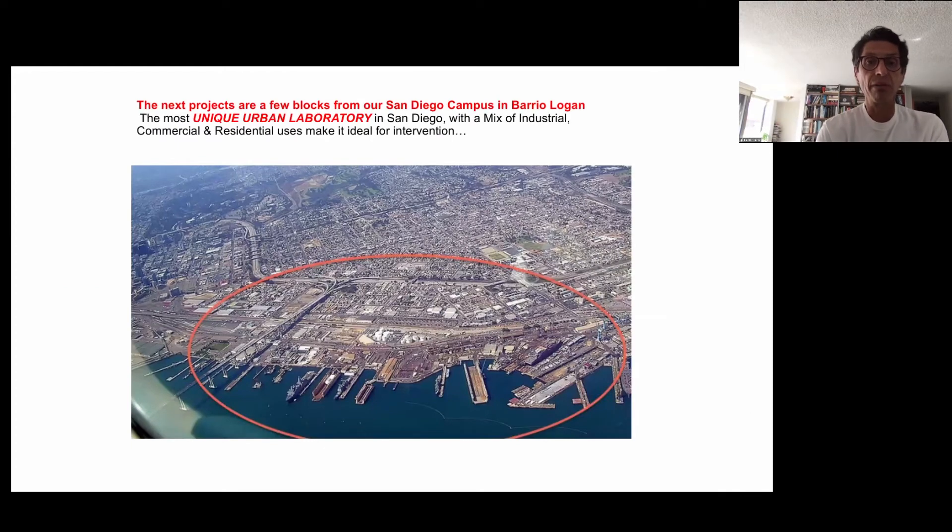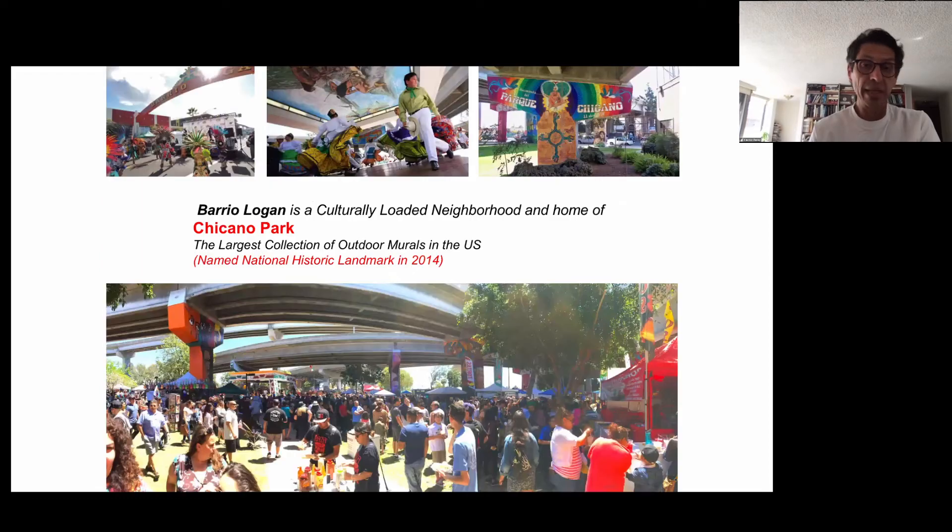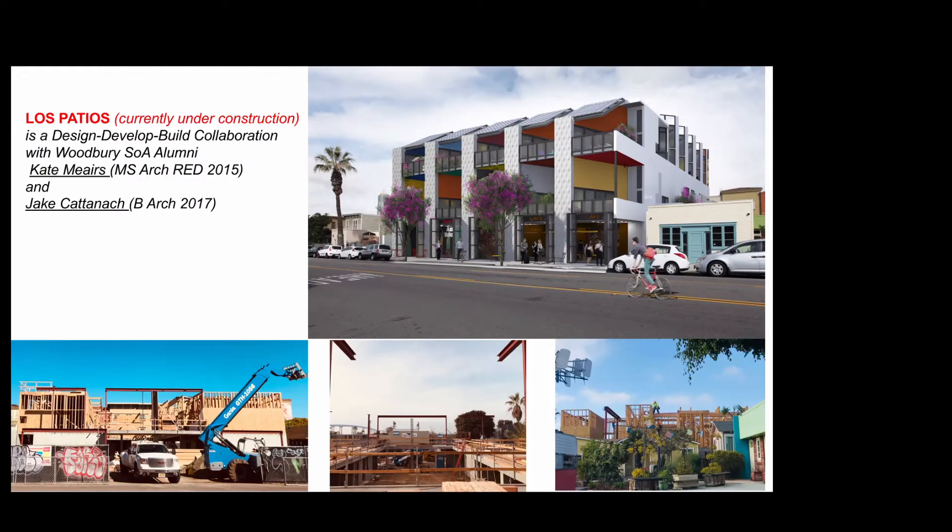The next projects are a few blocks from our San Diego campus in Barrio Logan — what I consider to be the most unique urban laboratory in San Diego. It has an incredible mix of industrial, commercial, and residential uses that make it ideal for intervention. Barrio Logan is 20 minutes from the San Diego–Tijuana border, the most cross-border in the world, and is a culturally loaded neighborhood home to Chicano Park — the largest collection of outdoor murals in the United States, named a National Historic Landmark in 2015.